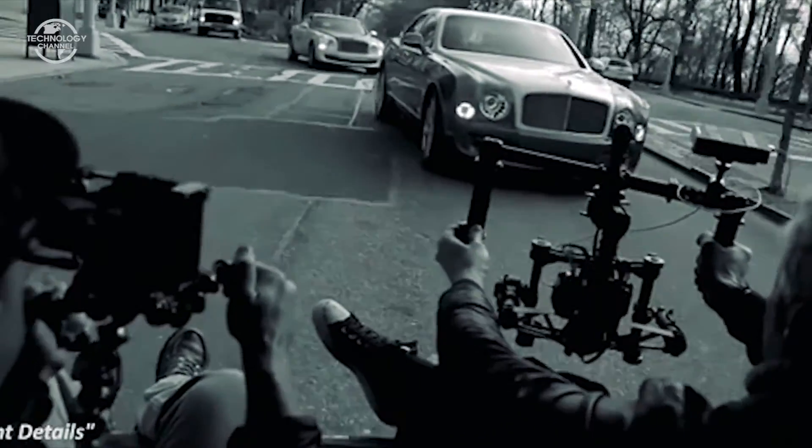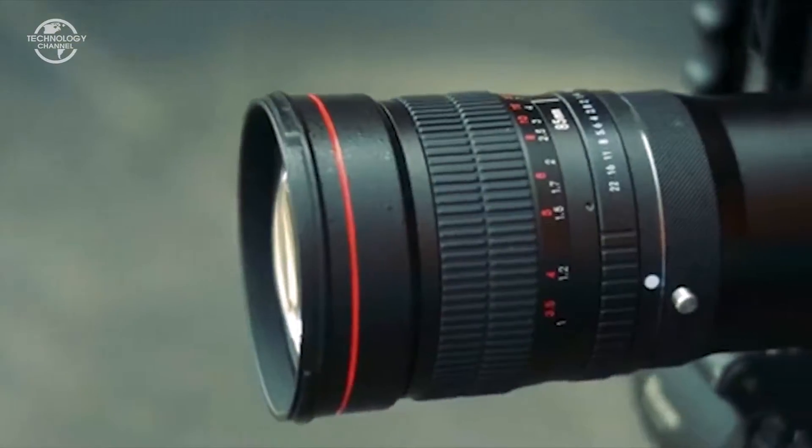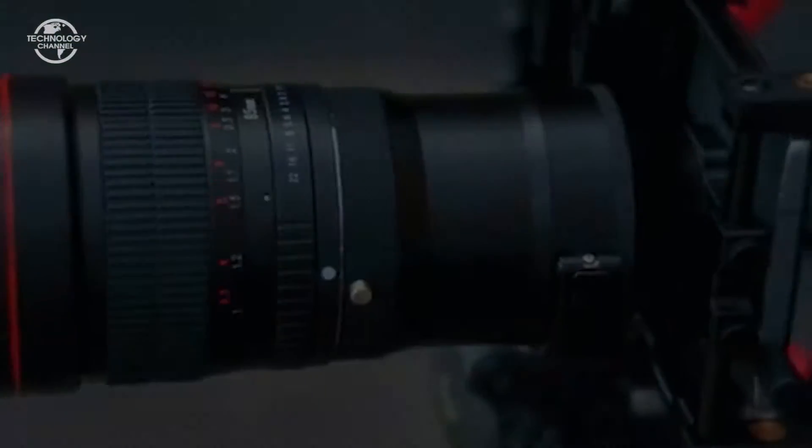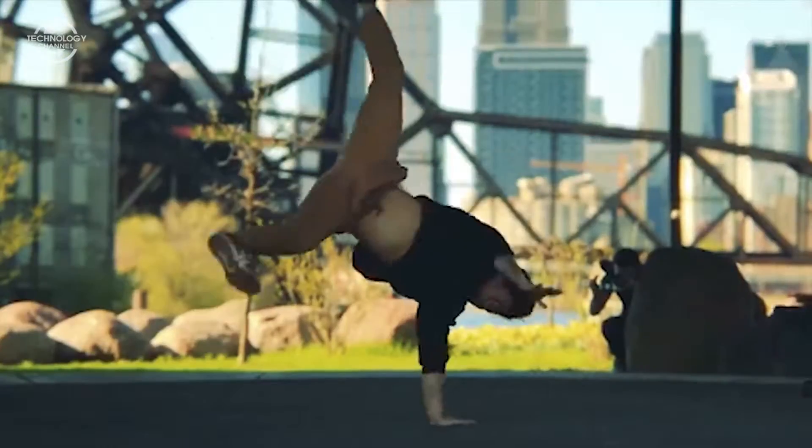This is the first adapter for lenses and other photo instruments for smartphones. The device uses a patented construction of adjustable grips that fit any phone. The product can be used as a common tripod, a comfortable handle, or a professional and multi-functional photo module.